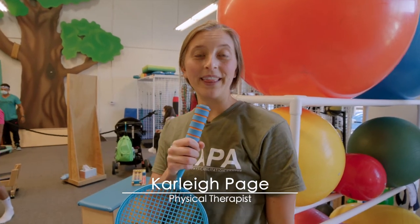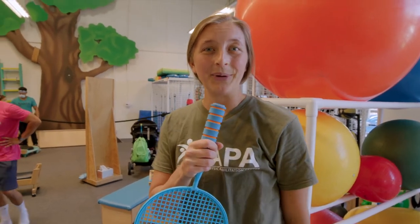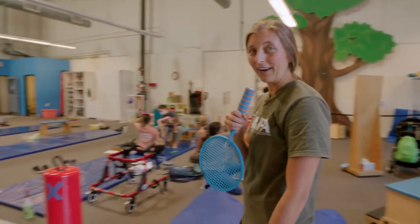Hi, I'm P.T. Carly from Denver here with your 2021 Therapy Equipment Review, and first on the docket is the Classic Bolster. We have three right this way for you to see.